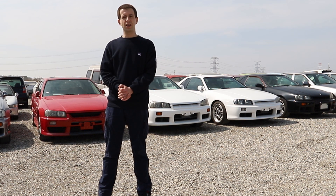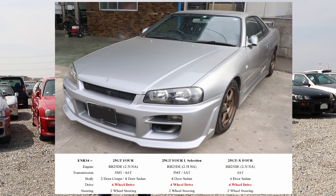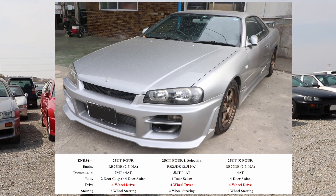Next up is the ENR34 — the one with four-wheel drive. The basic model is the 25GT4. It comes with a non-turbo RB25, you can have it both as a manual and automatic, and it only comes with four doors. Naturally, it has four-wheel drive — it's the only model apart from the GTR to have it — but it only has two-wheel steering.